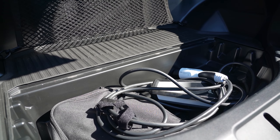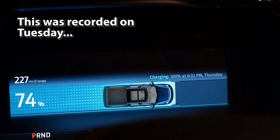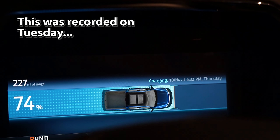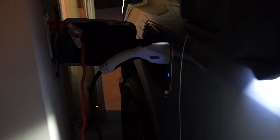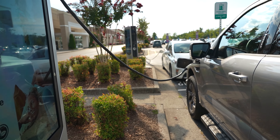This extended range Lightning has a 19.2-kilowatt onboard charger that, as you'd expect, takes forever using a Level 1 wall charger — so get a Level 2 charger installed at your home. That provides a complete charge in as few as eight hours. Level 3 will get you from 15 to 80 percent in just 41 minutes.